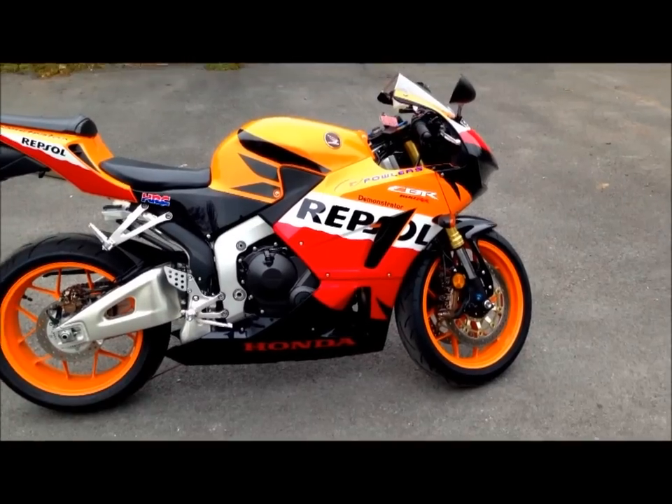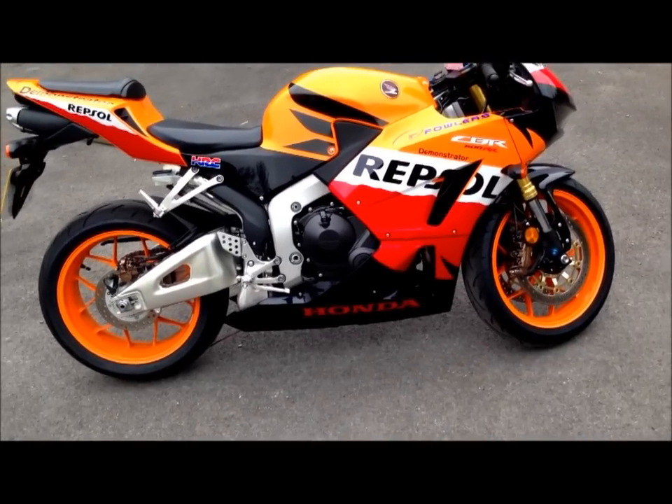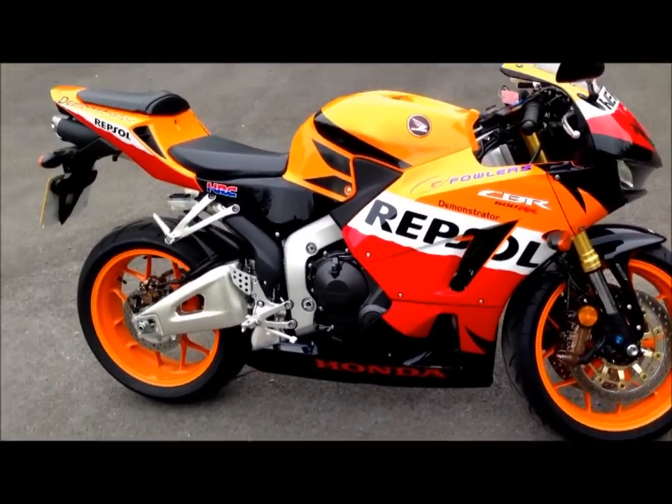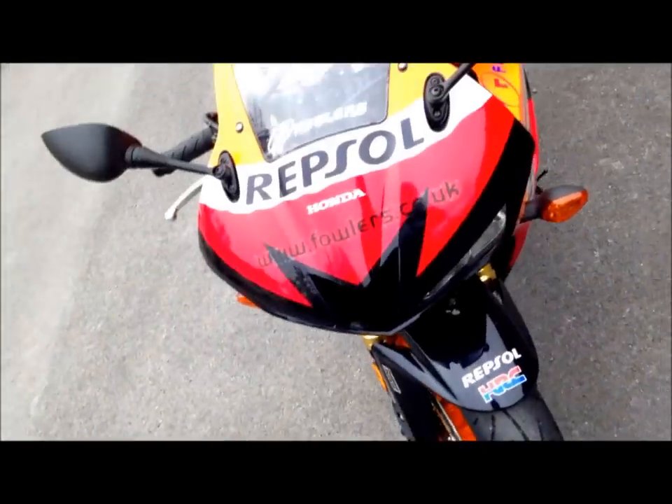It's just so smooth — really good power delivery as well, it's really constant. Really light and nimble, you can flick it around everywhere.